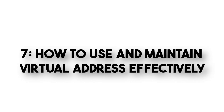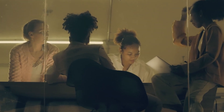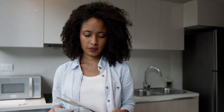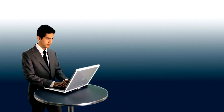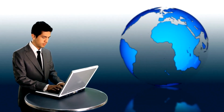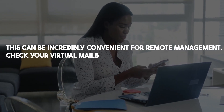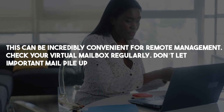How to use and maintain your virtual address effectively. Getting a virtual address is just the first step. You must set up mail forwarding so that your mail and packages are sent to your real location. Many virtual address providers offer digital mail services where they can scan and email you the contents of your mail, which can be incredibly convenient for remote management. Check your virtual mailbox regularly — don't let important mail pile up. Ensure that your virtual address is used consistently in all your business materials, including your website, business cards, and legal documents. If your business address changes, update it with all relevant parties, and make sure to renew your subscription on time so your virtual address doesn't disappear unexpectedly.